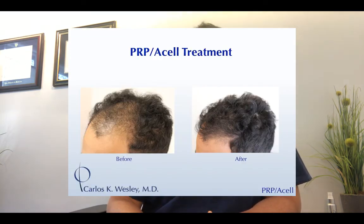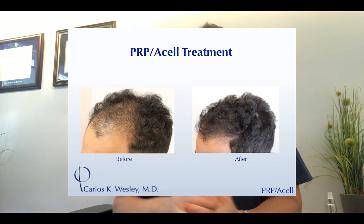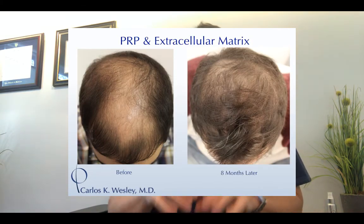Second, you want to activate the platelets. We use a calcium chloride solution to activate them, which maximizes their release of growth factors — the signals involved in the healing process. Third, you want to prolong the release of those growth factors. To accomplish that, we blend in an extracellular matrix powder called ACell. You may have seen it labeled as 'PRP and ACell' or 'PRP and extracellular matrix' on the slides — it's the same thing. The matrix powder prolongs the benefit of the procedure by prolonging growth factor release.